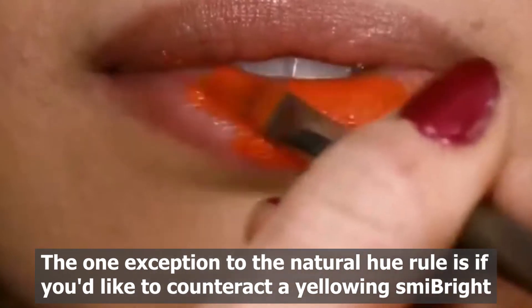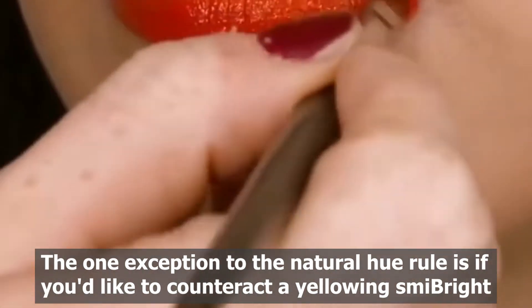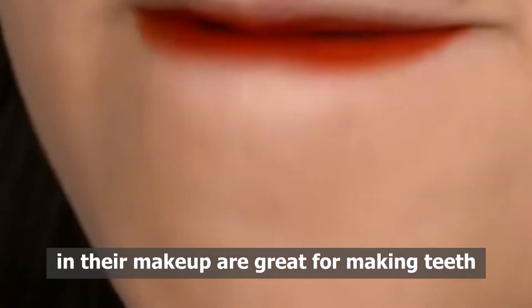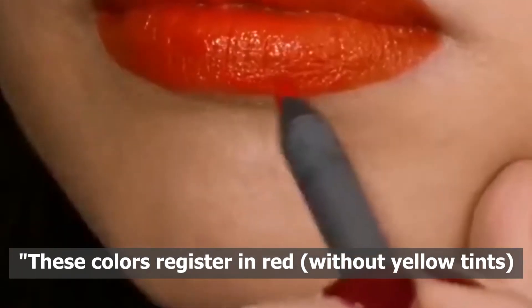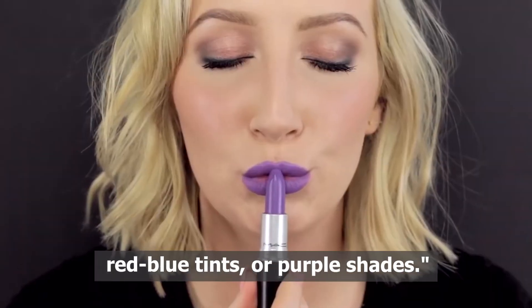The one exception to the natural hue rule is if you'd like to counteract a yellowing smile. Bold colors that do not contain a great amount of yellow in their makeup are great for making teeth appear brighter and look whiter. These colors register in red without yellow tints, red-blue tints, or purple shades.